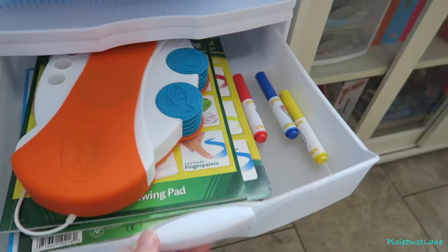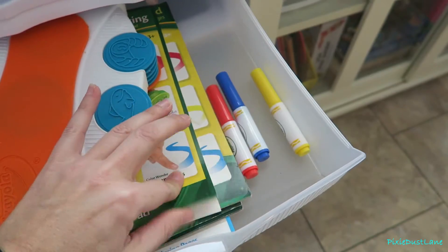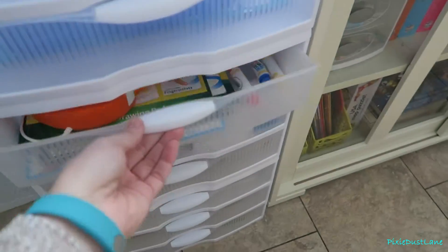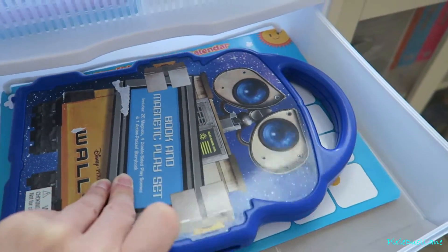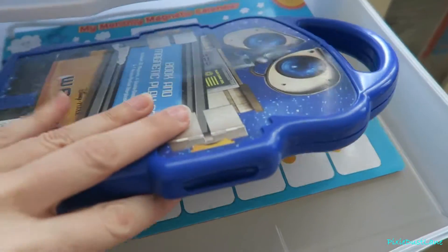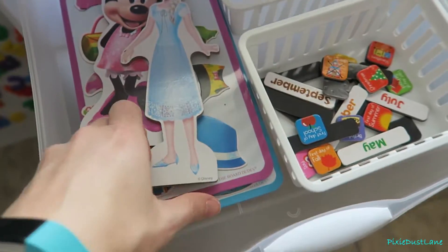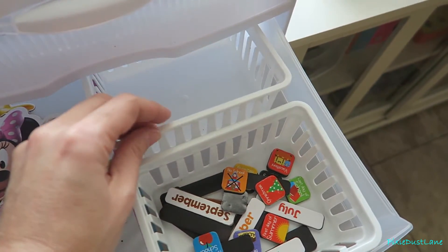This drawer is all of the Color Wonder paper and a few of the markers — these are the markers that came with it. Up here I have a magnetic place mat and a magnetic calendar. This next drawer has the magnets for the calendar.